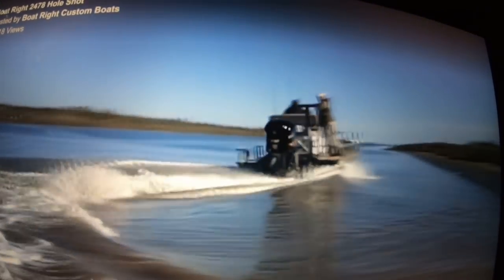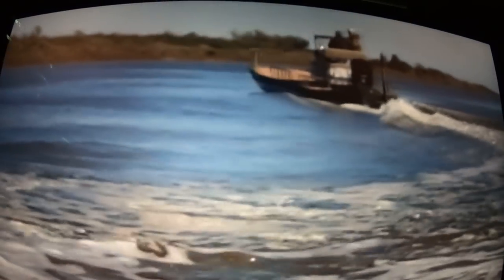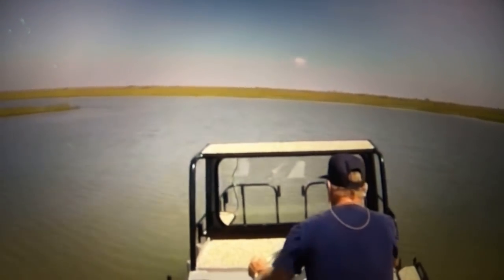First, we will look at speed. The speed of a boat is greatly dependent on prop, weight, and hull design. Flat bottoms tend to have the worst speed of the four kinds of boats. This is because there is no bow entry that can help split the water to the side — the boat is trying to move on top of the water instead.